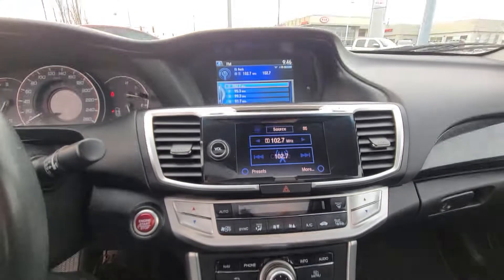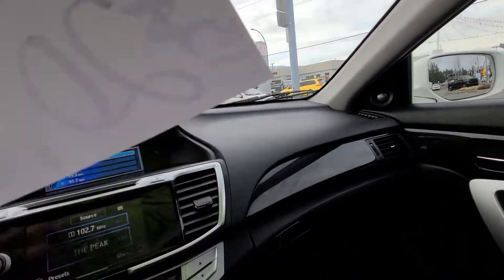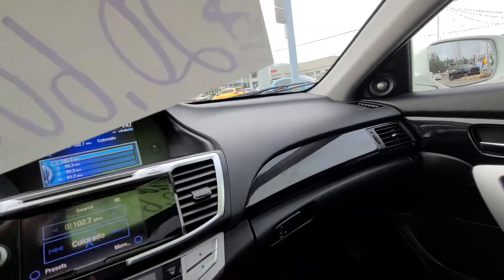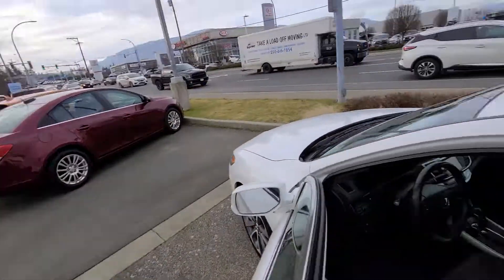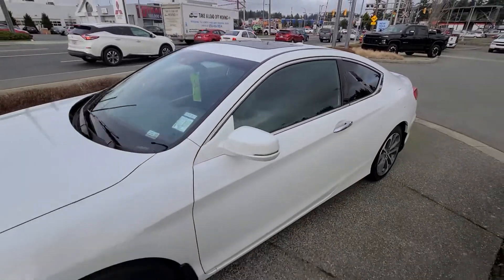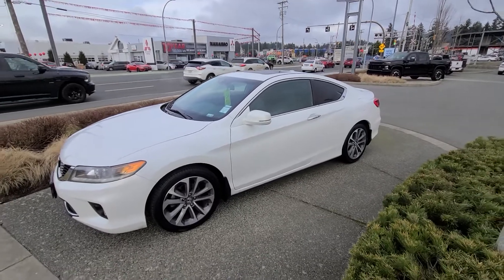Again, Steven at Laird Wheaton — just going to jump out of the vehicle here and give you another feel for it from the outside. Steven at Laird Wheaton, 604-353-2841. Bye for now.